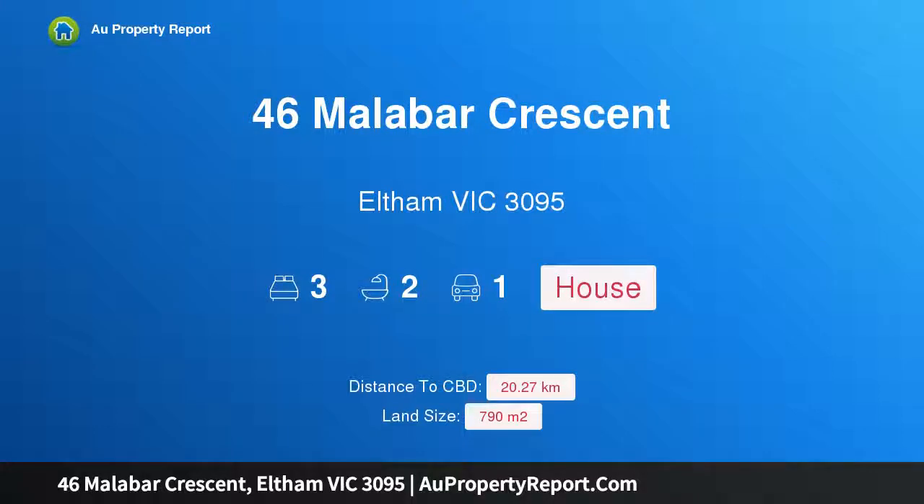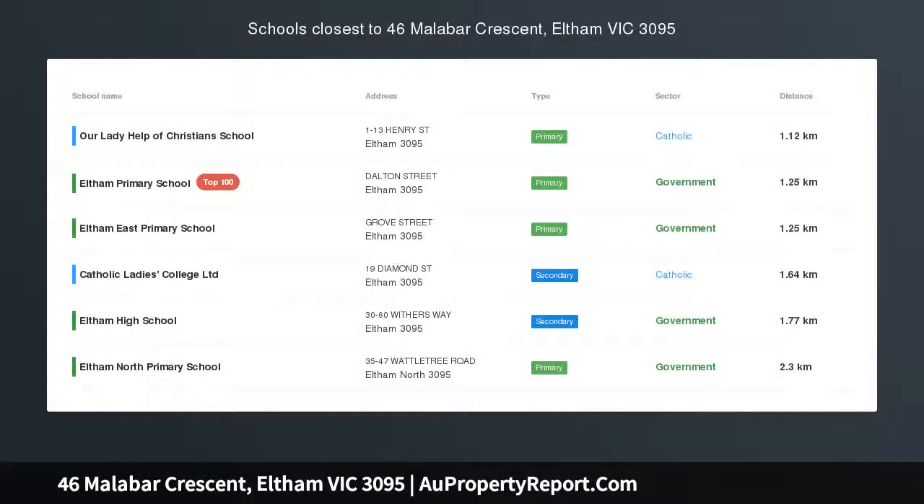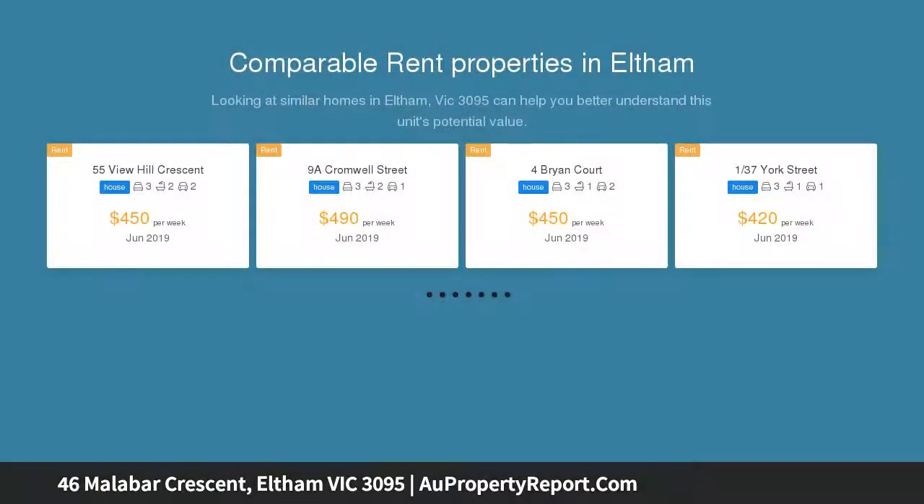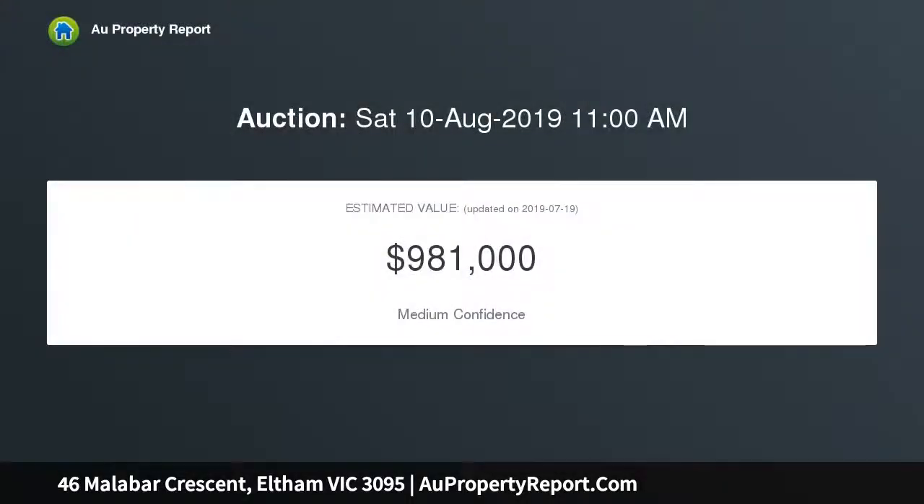I am glad to introduce property 46 Malabar Crescent, Elton Victoria 3095. A single level classic awaits a modern touch. A combination of classical style with the convenience of a zoned floor plan offers a world of opportunity for the astute buyer of this charming brick home, set on a generous 720 sqm approx allotment in a convenient Elton pocket.